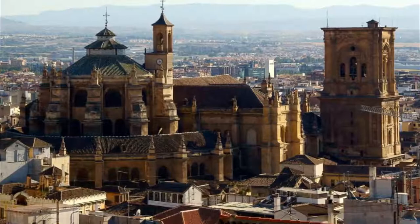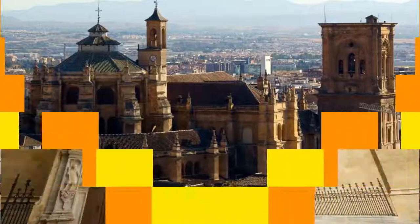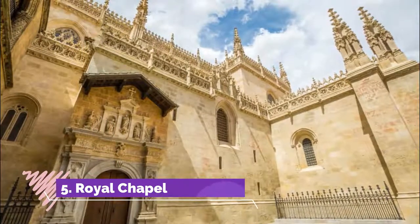Number four: Granada Cathedral. Built on top of Granada's mosque at the start of the 16th century, this magnificent building is Spain's second largest cathedral. It was erected during a transition in architectural fashion.